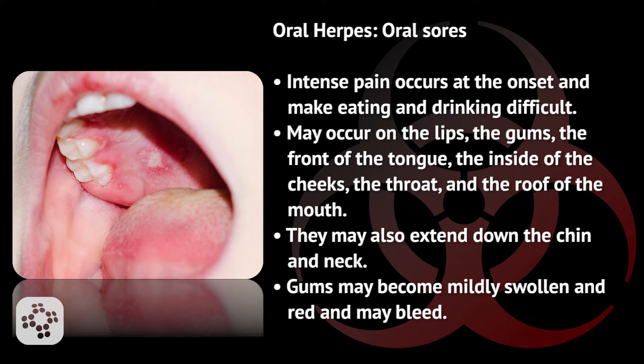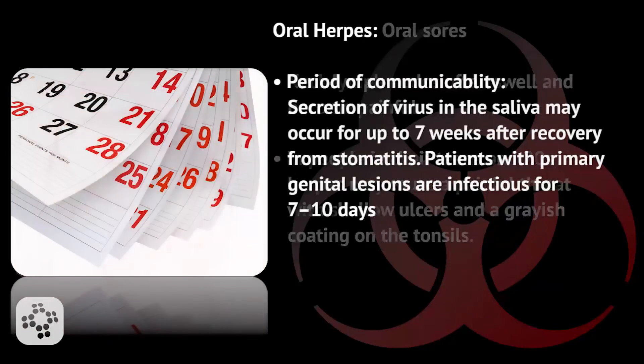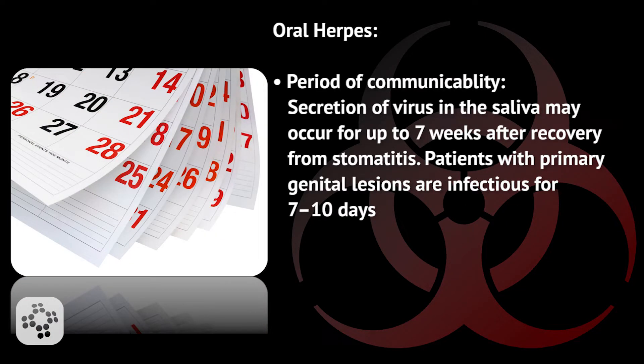Gums may become mildly swollen and red and may bleed. Neck lymph nodes often swell and become painful. In people in their teens and twenties, herpes may cause a painful throat with shallow ulcers and a grayish coating on the tonsils. It's important to remember that secretion of virus in the saliva may occur for up to seven weeks after recovery from stomatitis. Patients with primary genital lesions are infectious for seven to ten days.